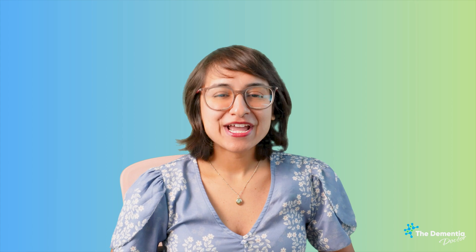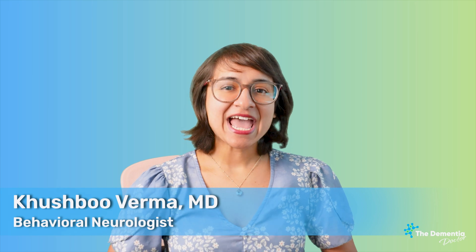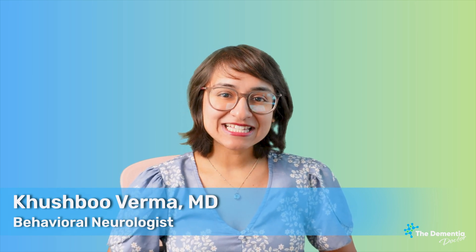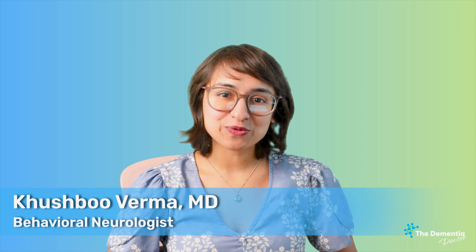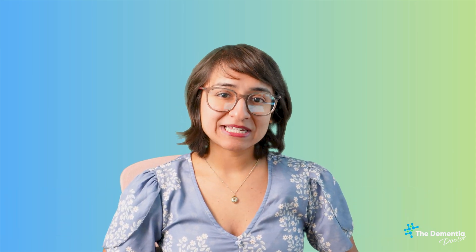Welcome to The Dementia Doctor. If you're new here, I'm Dr. Verma. I'm a board-certified neurologist with fellowship training in adult behavioral neurology, as well as special qualification in child neurology. This is a channel dedicated to individuals suffering from cognitive decline, as well as their loved ones and caregivers.